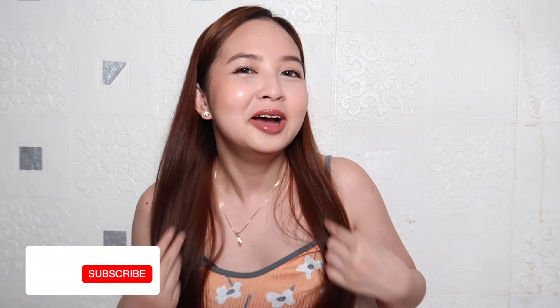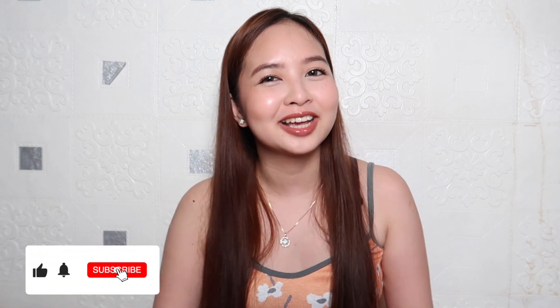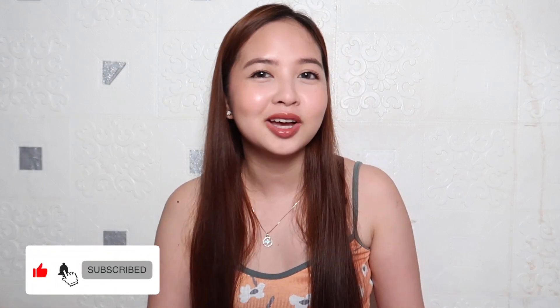And if this is your first time seeing my face, please don't forget to subscribe to my channel and hit the bell button to be notified of my upcoming videos. So let's do it!